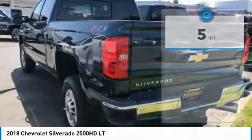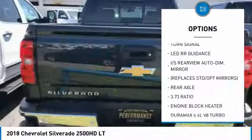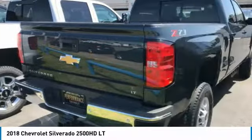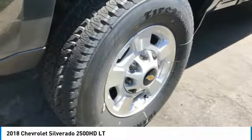Here are some of this vehicle's great options: air conditioning, remote vehicle start, universal garage door opener, fog lights, rear window defroster, brake assist, dual zone climate control, cloth seat trim, power outlet, power adjustable pedals.